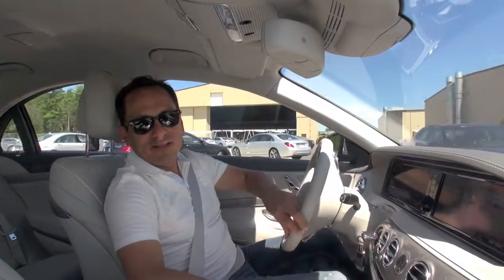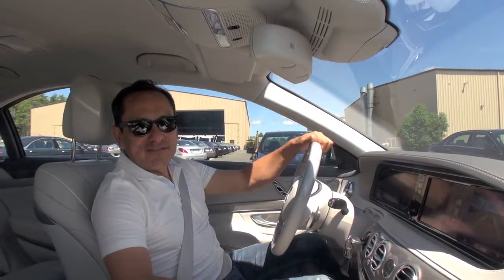It's like I learned to park in one minute, thanks to the amazing technology from Mercedes-Benz.